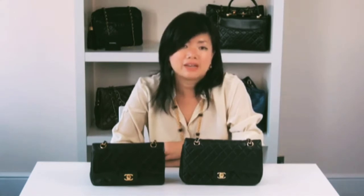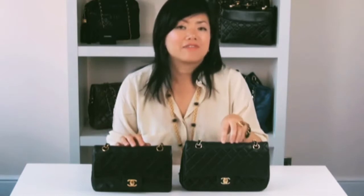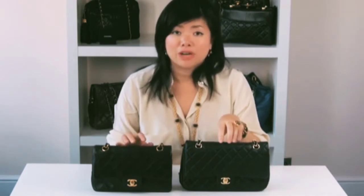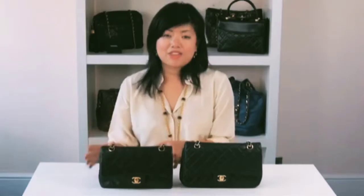Buying authentic Chanel is a minefield, so I'm going to discuss and show you the top 10 differences between authentic and replica Chanel bags — in particular these two models: the 255 Chanel classic black bag. Here I have two 255 classic black bags in the popular 10-inch size. One is authentic and one is replica. Please take a moment to look at both bags — can you spot the difference? This one here is authentic, this one here is a replica.